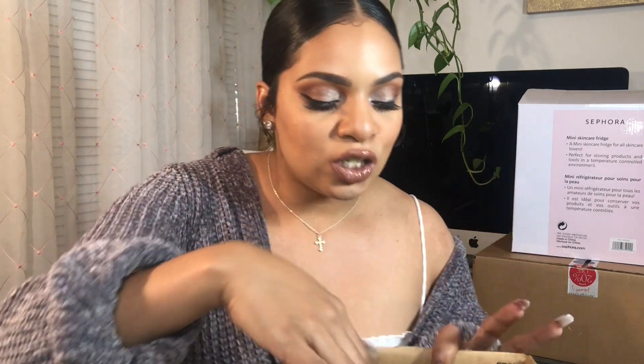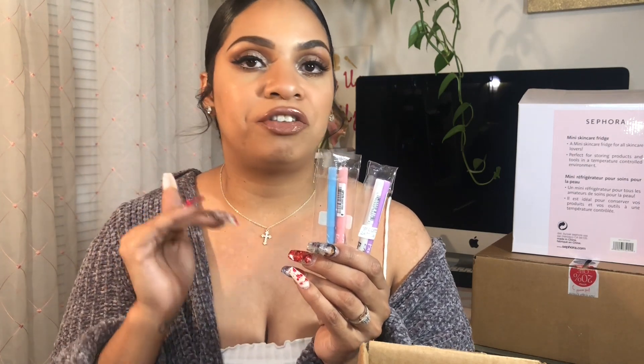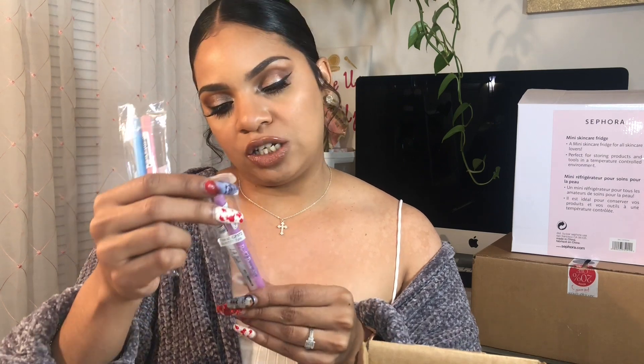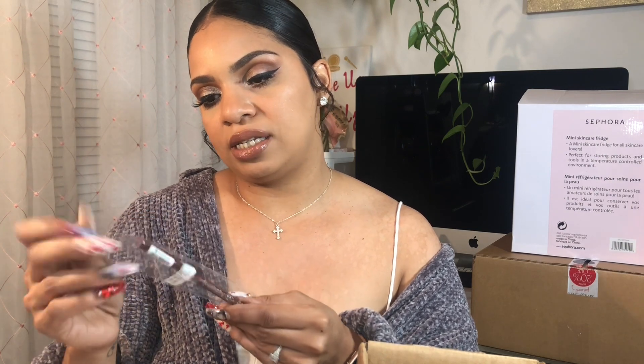Next are the LA Girl Pastel Dream auto eyeliners — when I saw these I had to get them. I'm obsessed with ColourPop creme gel eyeliners, those are my absolute favorites, and these reminded me of them. I picked up four shades: Lavender, Marshmallow, Baby Pink, and Powder Blue. I can't wait to try these and see if they're anything like the ColourPop ones.